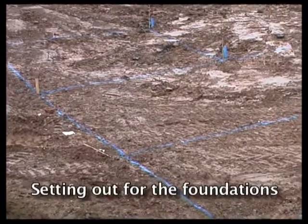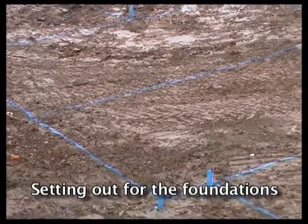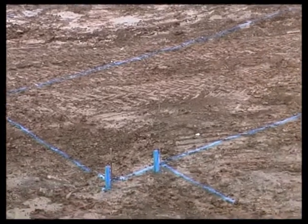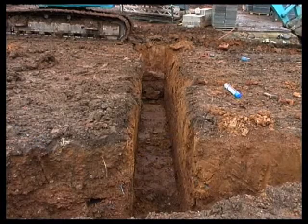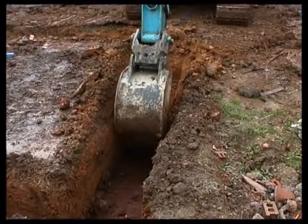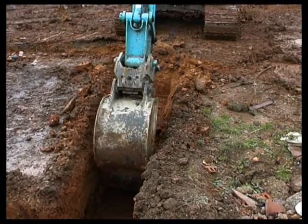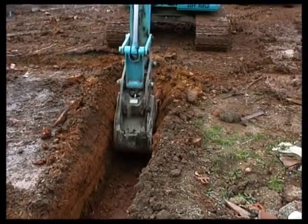On those parts of the site where there were no former buildings — mostly the hospital gardens — strip foundations were used. In the UK, strip foundations are by far the most common type of foundation. It's basically a strip or ribbon of in-situ concrete running under all the load-bearing walls.